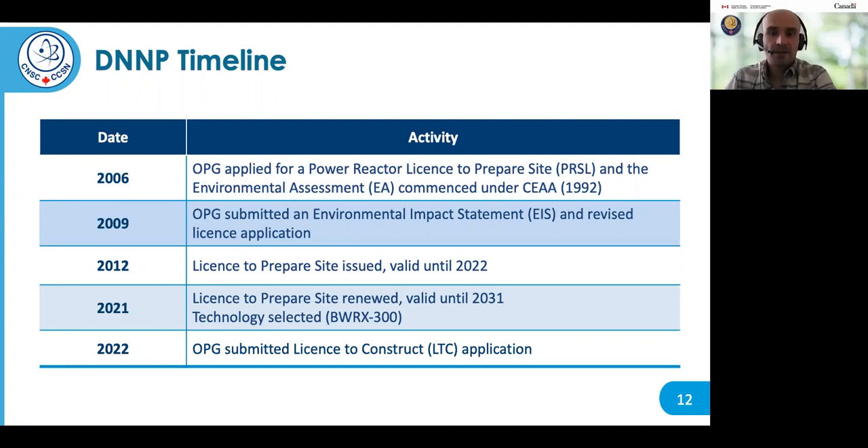In 2020, OPG submitted an application to renew the license to prepare site. In 2021, the license was renewed by the CNSC and is now valid for another 10 years until 2031. That same year, OPG selected the GE Hitachi BWRX-300 reactor technology for the project.